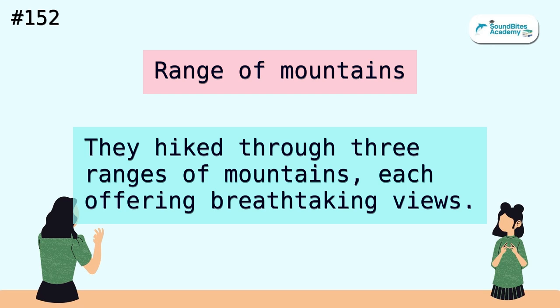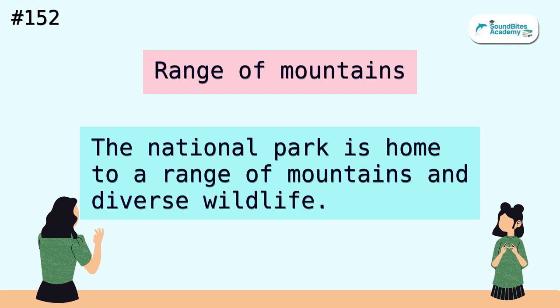Range of mountains. They hiked through three ranges of mountains, each offering breathtaking views. The national park is home to a range of mountains and diverse wildlife.